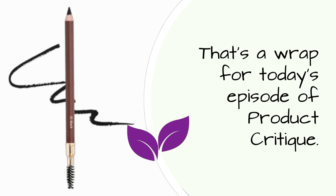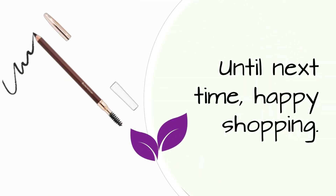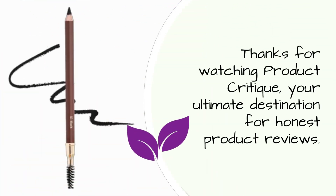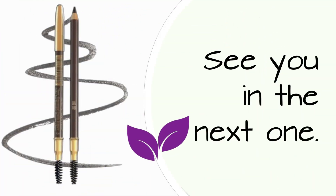That's a wrap for today's episode of Product Critique. Don't forget to like, subscribe, and hit that notification bell for more reviews on the best products in the market. Until next time, happy shopping. Thanks for watching Product Critique, your ultimate destination for honest product reviews. See you in the next one.